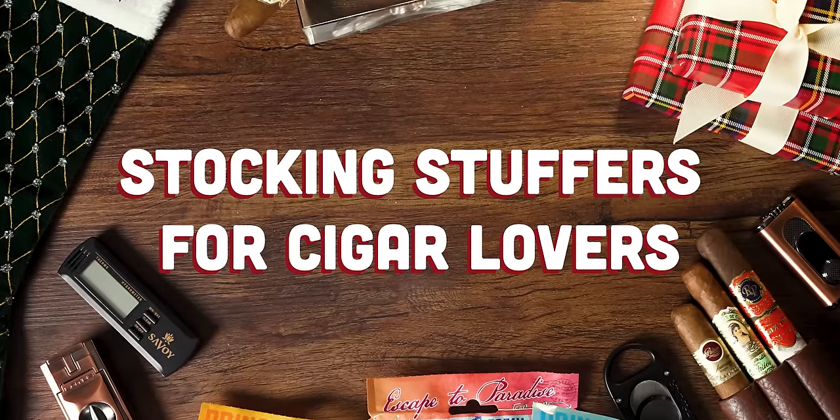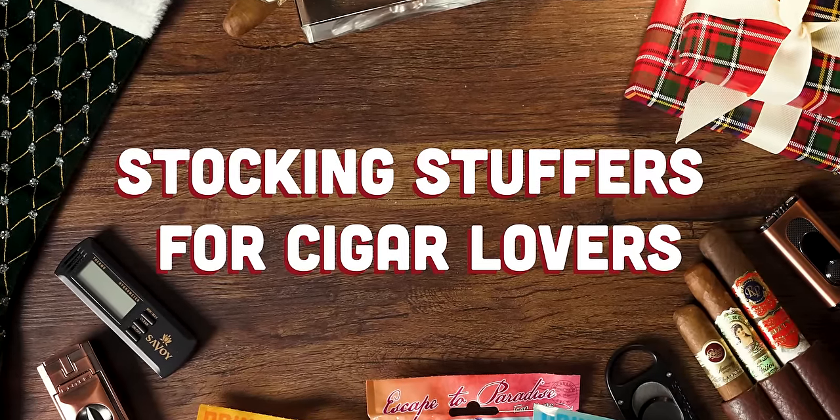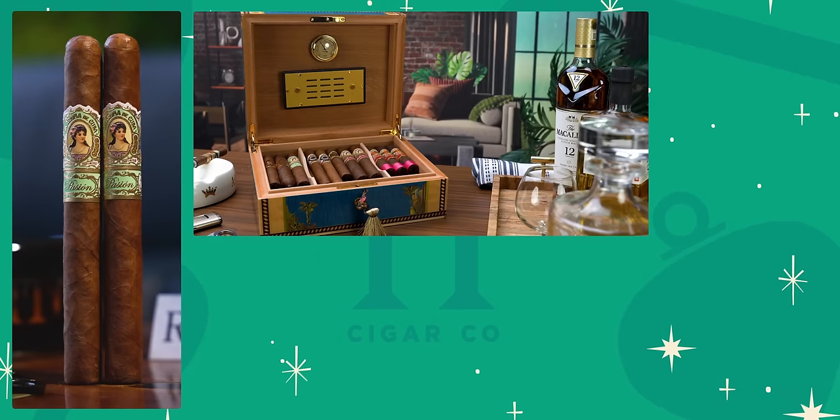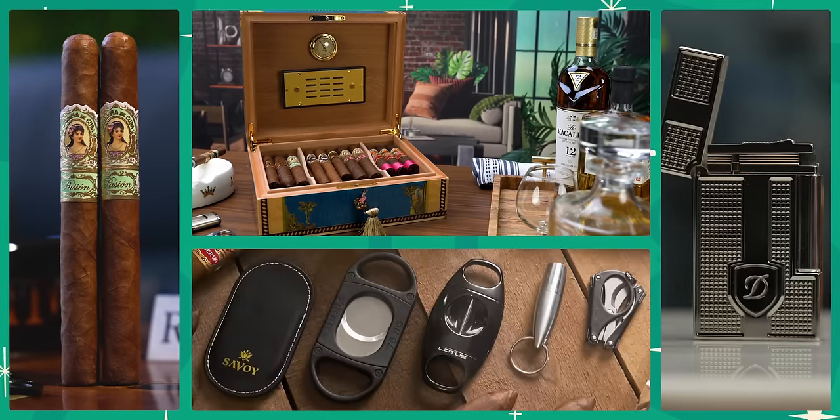The holiday season can be stressful. You're looking for that perfect gift for that someone special in your life, especially when you're talking about something specific like the cigar lover in your life. You go to your local tobacconist or wherever you get your cigars, and there's a lot of great choices — cigars, humidors, lighters, cutters. It can be overwhelming, but today I'm going to give you my can't-miss, cherry on top of the cake, less detail stocking stuffer for the cigar lover in your life.